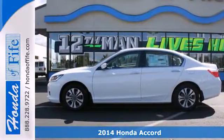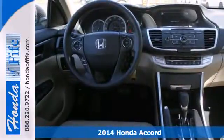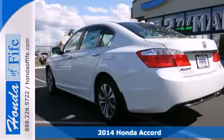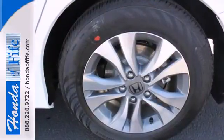Here's a 2014 Honda Accord. This is an impressive take on a true classic. It has a luxurious refined style, plus the peace of mind that can only come from a vehicle called a top safety pick.